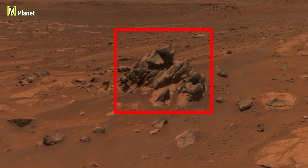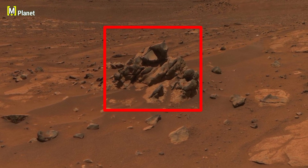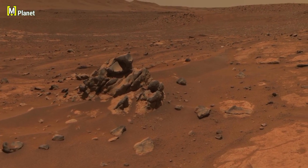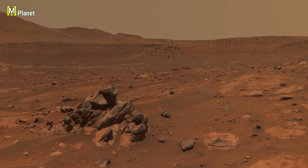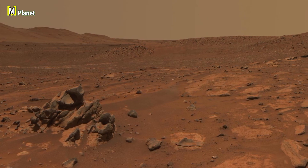Inside the red square, you can see a group of rocks that looks very different from the rest. The sharp edges and unusual shapes make it stand out on the dusty Martian surface. Some people see it as just erosion, while others think it could hide untold stories about Mars' past. That's what makes it so fascinating.